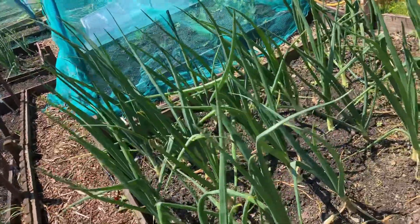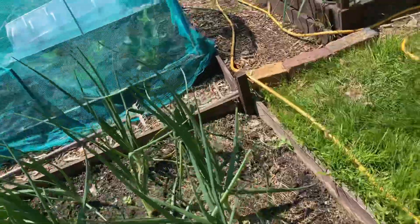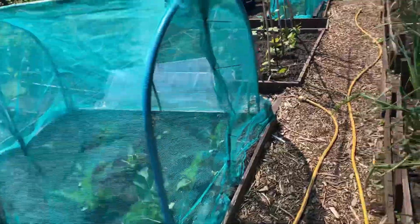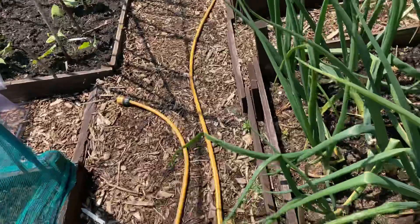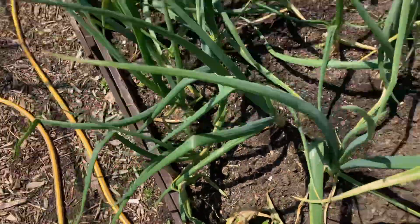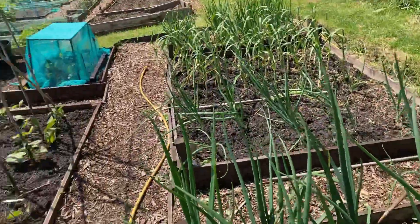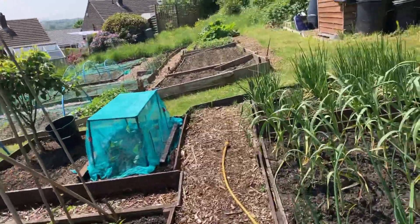Onions — they're going to be a while. They're going to need another month before they start drooping and I can start drying them out. There's a couple that have flopped, I don't know why. I'm not sure but I might have overwatered them, I think. You're not supposed to overwater, are you?